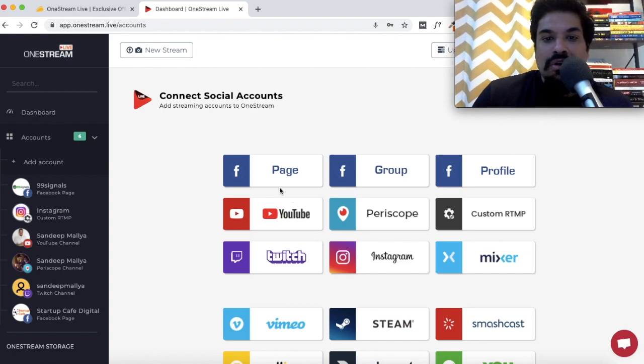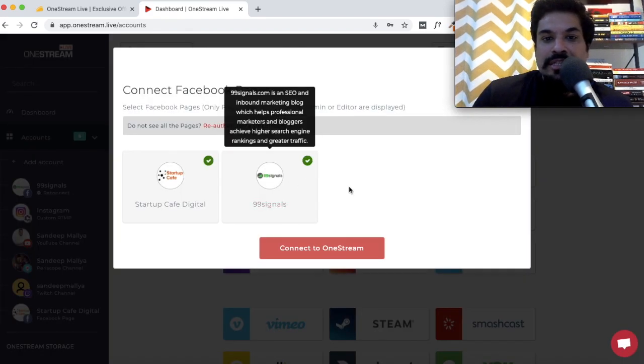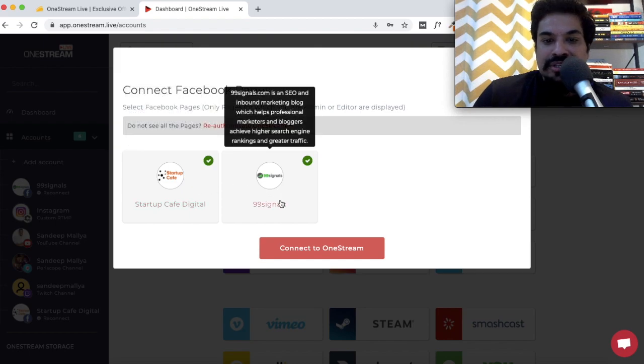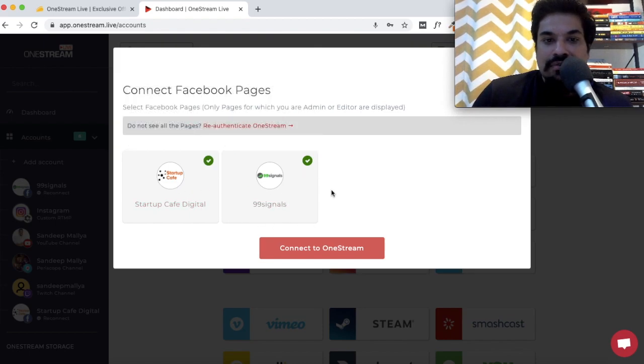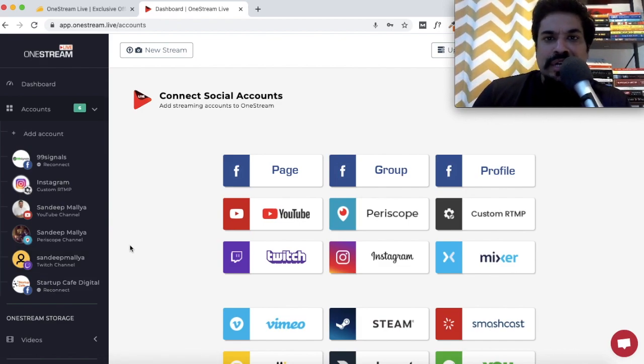Pick and choose any of the platforms you see here and you can start live streaming pre-recorded content. Click on Facebook page if you'd like to connect your Facebook page — I've connected two of my pages here. Once you've authenticated your Facebook page, you can start live streaming pre-recorded content. Once you've connected your social accounts, you can see all of them under the Accounts tab. Remember, the limit is 25 social accounts for the standard plan.